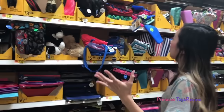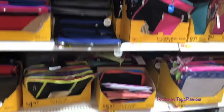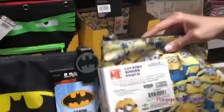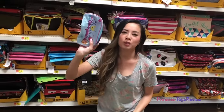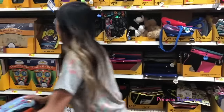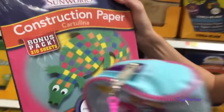There's a bunch of pencil pouches. I found a Shopkins one — there's a cute donut and some bananas. I also spy a Batman one, a Despicable Me, and some Ninja Turtles. I think I'm going to have to go with this Shopkins one. I also need some construction paper, so I'm going to go with this one because it has a cool crocodile on it.